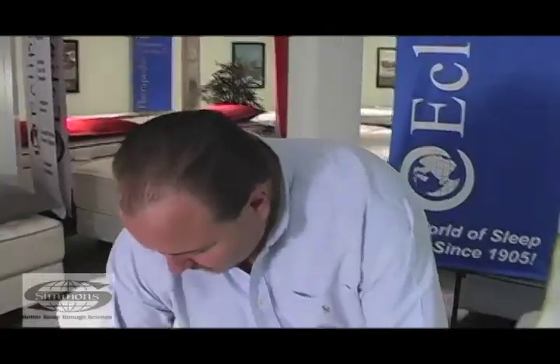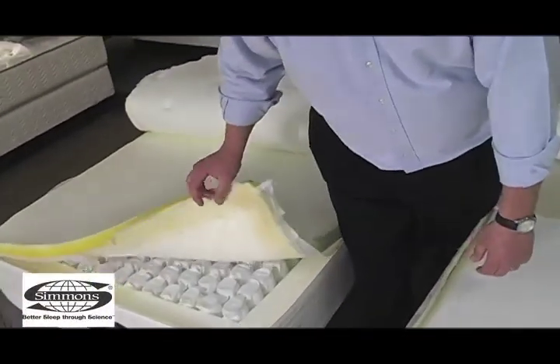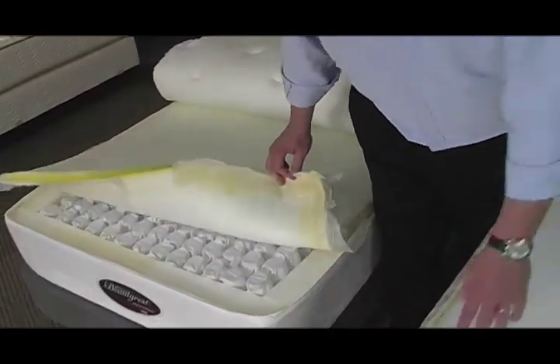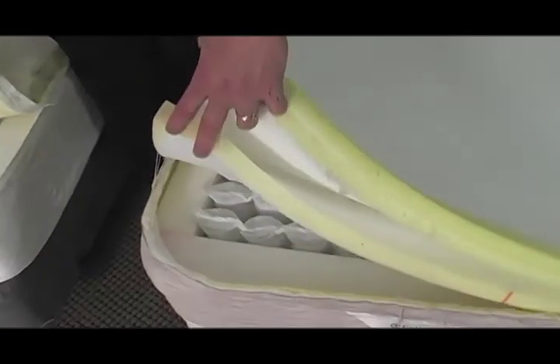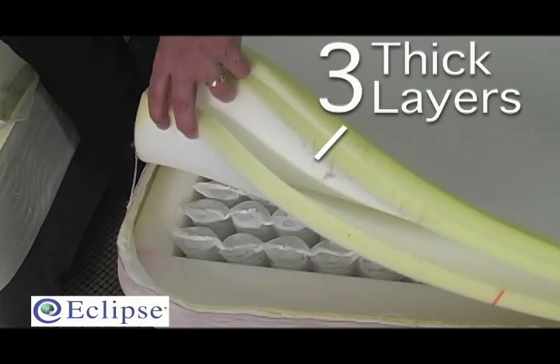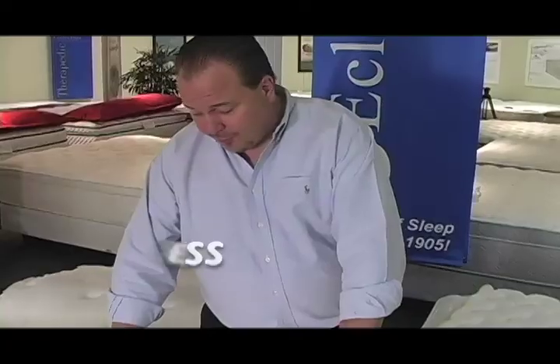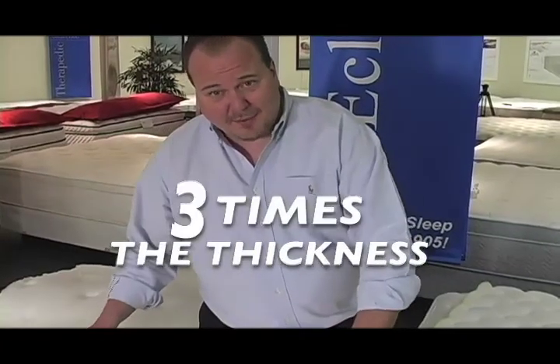The Simmons Beautyrest has one piece of foam — and they didn't go easy on the glue; we had quite a time getting it apart. The Eclipse, on the other hand, has three separate pieces of thick foam — almost three times the thickness. Why? To put additional comfort layers on the bed, allowing variation in density levels so we can give added support or comfort as we choose. Three times the thickness, three times the foam.